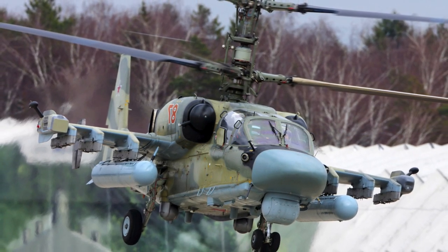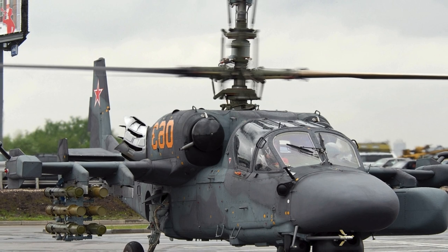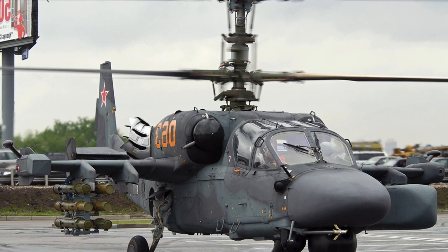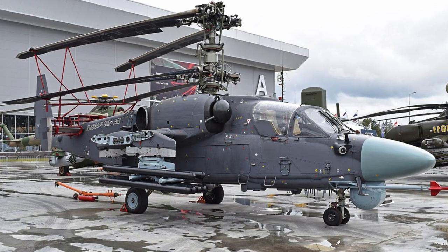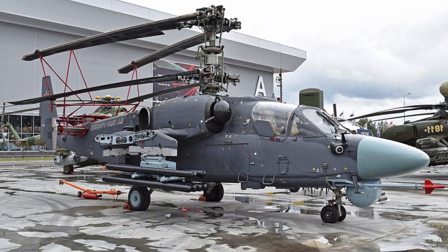Experts note deficiencies in the helicopter's armor compared to other Russian attack helicopters, as the engine bays are unarmored and potentially vulnerable even to small-arms fire. The thermal imaging device is of poor quality, which, in comparison with the American Apache combat helicopter, makes it impossible to carry out combat operations at night.